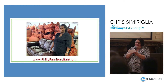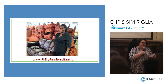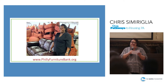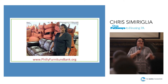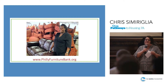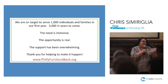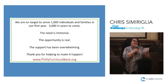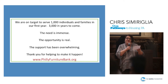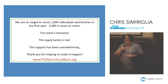Being able to come to the Furniture Bank and choose from a large selection of furniture transforms the way that people feel about their future. Having the things necessary to take care of your family and to normalize your living situation makes all the difference in being able to maintain housing and in ending the cycle of homelessness that plagues a lot of families. That's what it's about — ending the cycle of homelessness. This year we're on target to serve a thousand individuals and families. It's our first year; we launched in December. The need is immense, the opportunity is real, and the support has been overwhelming. Thank you for making it happen.